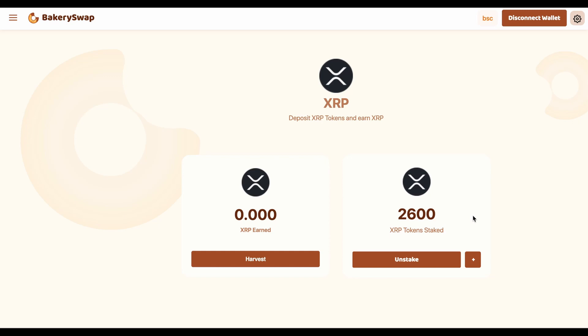I forgot to tell you that you can undo the staking of the tokens at any time. This is an additional advantage of this platform. If you click on the unstake button, we'll be able to unstake our tokens almost instantly and receive them in our Metamask wallet.